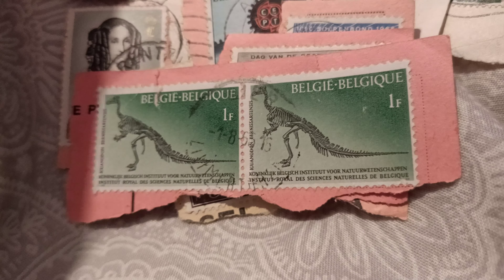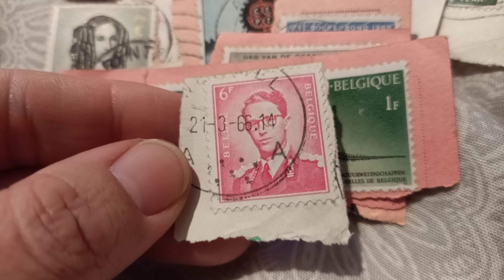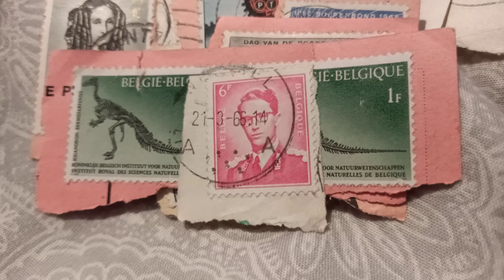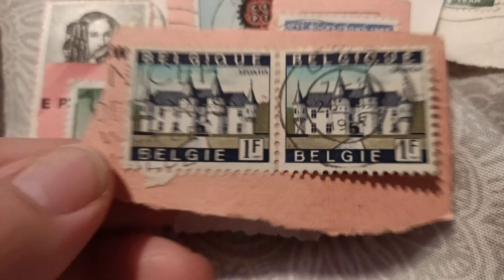That's pretty cool. This is a lovely one — 66 this one is. Oh, a nice one as well, look at that, that's a beautiful one.